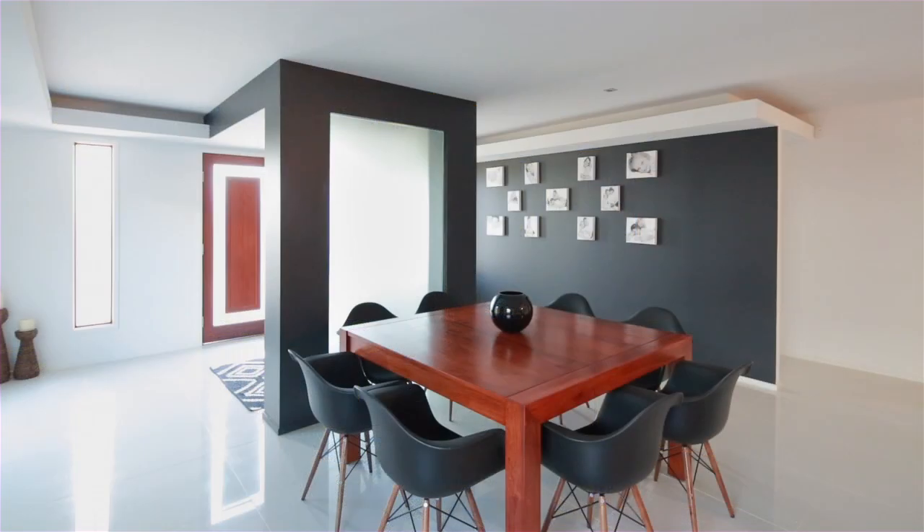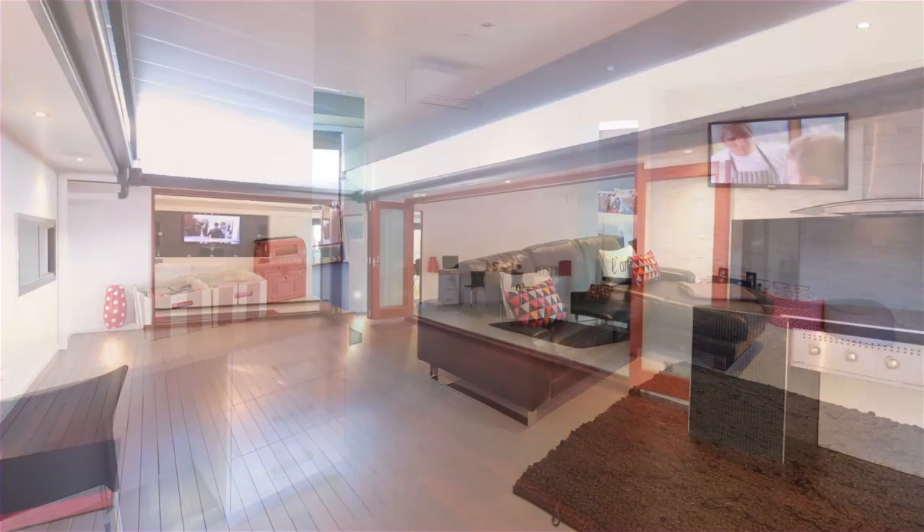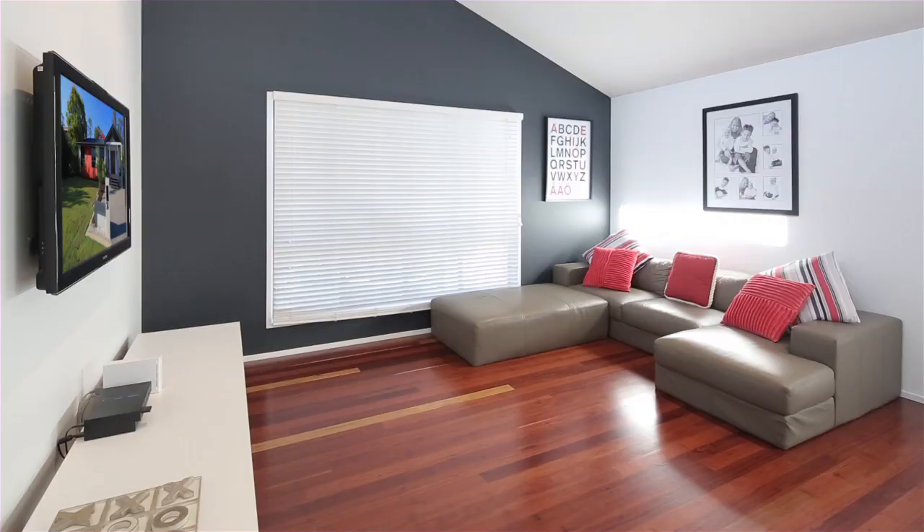If you're looking for space, comfort and privacy, this is the home for you. The unique floor plan features a combination of polished tiles, timber floors and open spaces that blend together. Just about everything has been thought of.